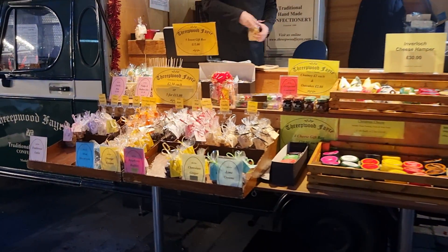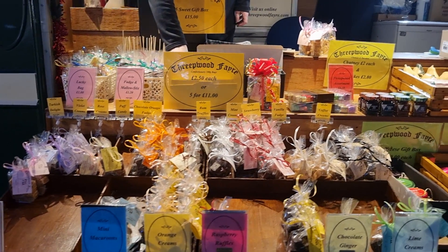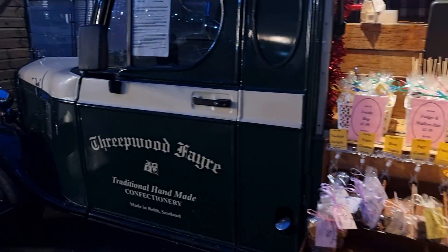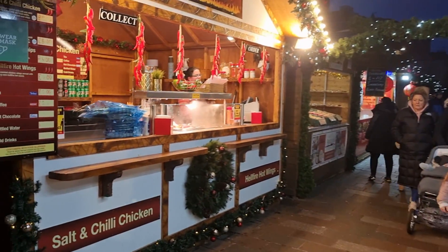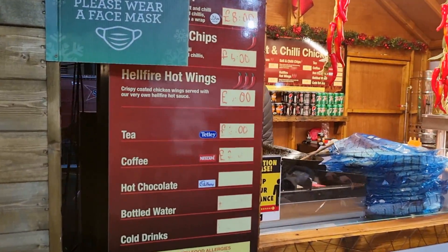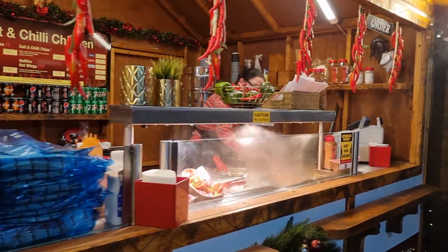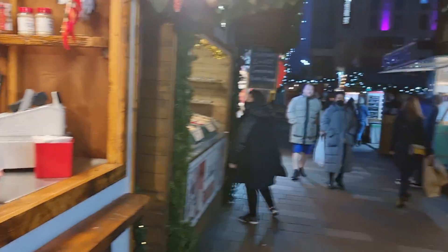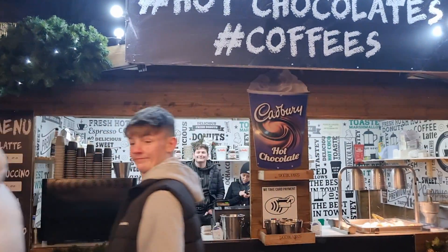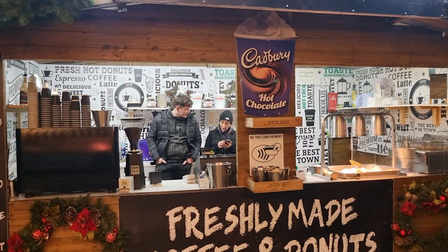Lime creams, orange creams — a lot of different things there. They've got a wee van, a wee truck — nice. There's salt chilli chicken here — again, smells amazing. A wee portion, a wee mini portion as well, something for everybody. And we've got coffee and donuts — most people like their coffee and donuts, that's the place to go. They've got hot chocolate as well.